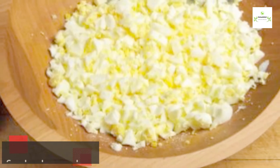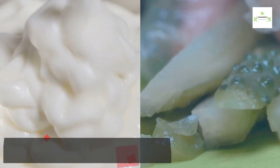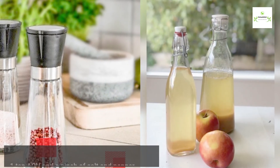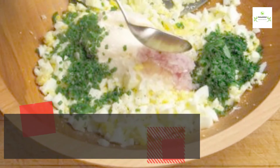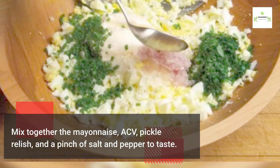Finely chop 12 hard boiled eggs. Add half cup mayonnaise, three tablespoons pickle relish, one teaspoon apple cider vinegar, and a pinch of salt and pepper. Mix together the mayonnaise, apple cider vinegar, pickle relish, and salt and pepper to taste.